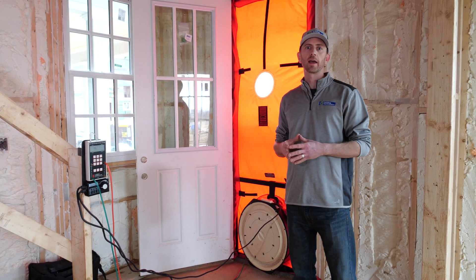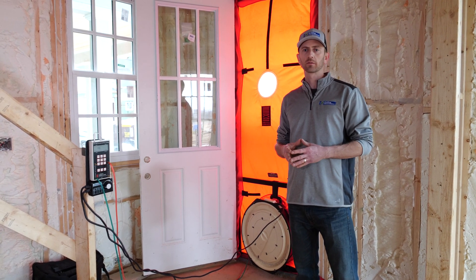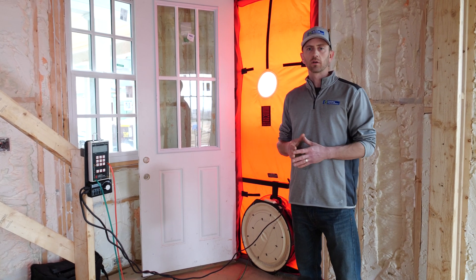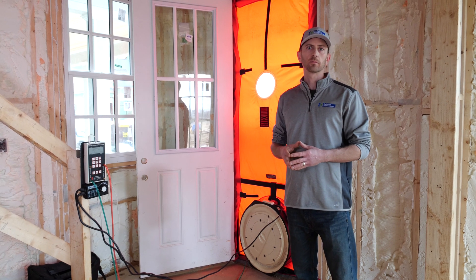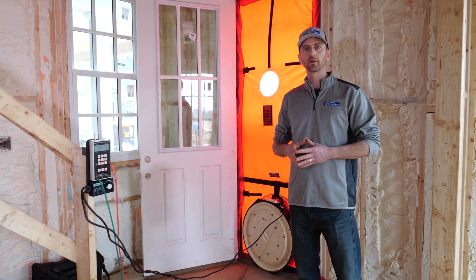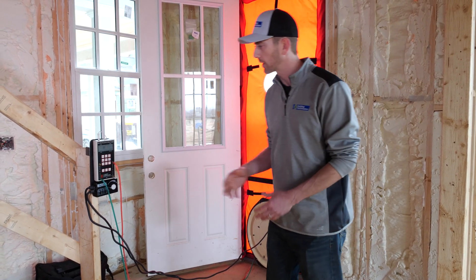An average air leakage rate is usually about one-half CFM of air leakage per square foot of total house. This house is about 3,800 square feet, so an average number would be something like 1,700 to 1,900 CFM. A completely spray-foamed house should have a leakage rate of about half that. I'm going to go ahead and turn the blower door on and see what kind of numbers we get.